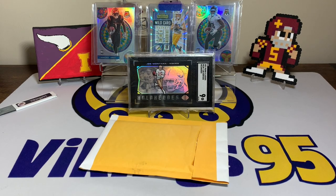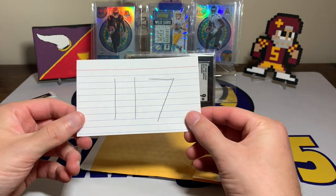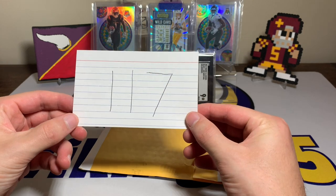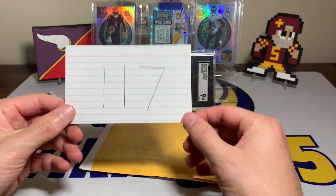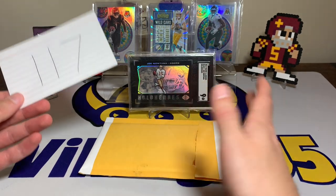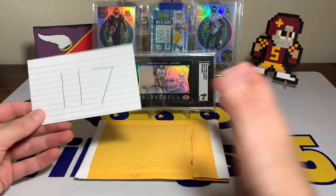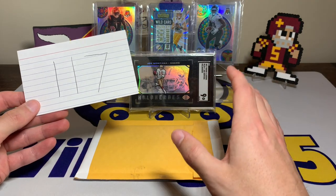What's going on YouTube, happy Saturday everybody! It's Vikings95 here and welcome to episode 117 of eBay football card of the week. 117 weeks into this series, and of course you know I try and find unique cards, good deals, really good PC cards, stuff like that. I've been really trying to find some good case hits.